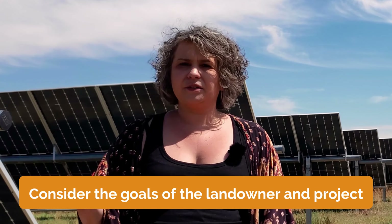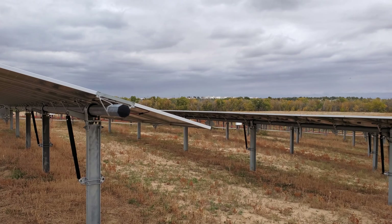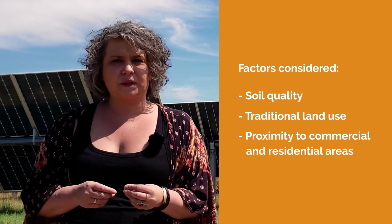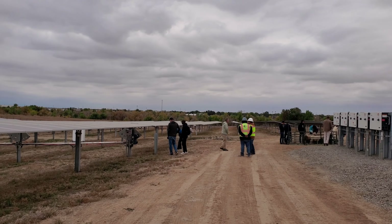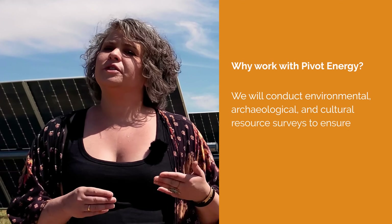The land should be close to power lines and accessible by public roads to reduce construction and maintenance costs. For agrivoltaics, solar systems are built high enough to allow for crops to grow and for livestock to graze underneath and between the panels. Soil quality, traditional land use, and proximity to commercial and residential areas are also considered. Parcel size and local zoning restrictions are crucial factors. Working with an experienced developer like Pivot Energy ensures environmental, archaeological, and cultural resource surveys are conducted to ensure compliance with regulations and minimize impact on the land.